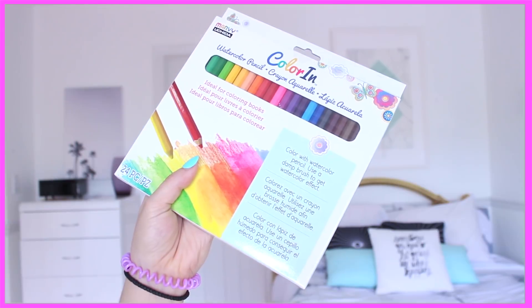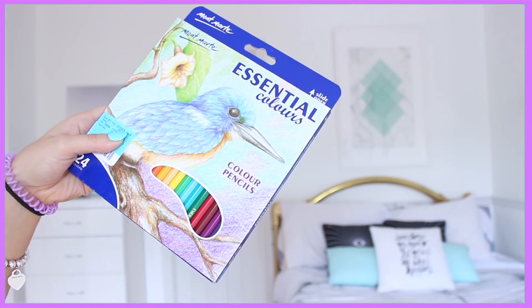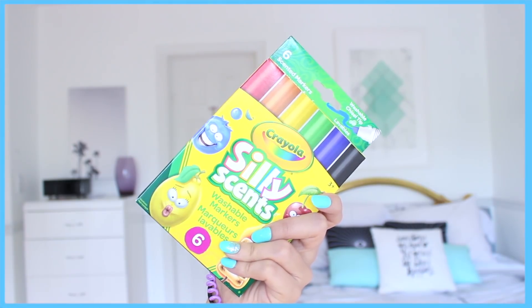Moving on to all the goodies! The first thing I picked up are these watercolor pencils. I love having different pen colors and pencil crayons because I like to color-coordinate my notes. These are dual-purpose: dampen a brush for a watercolor effect, or use them dry like normal pencil crayons. I also picked up regular pencil crayons because you can never get enough. I also picked up these washable Crayola markers — each one has a different scent!